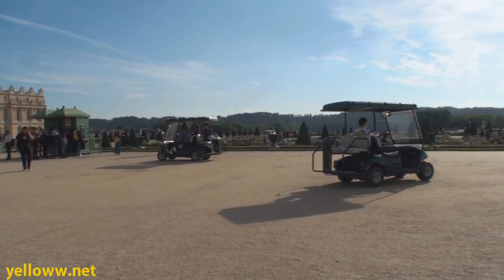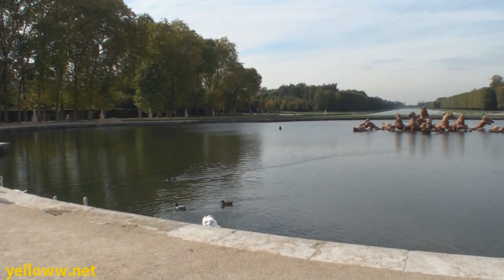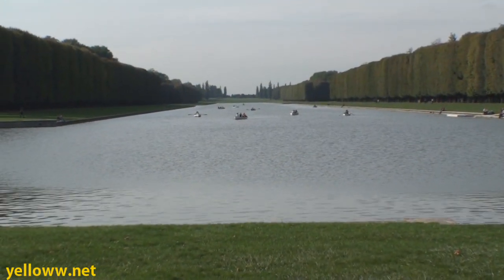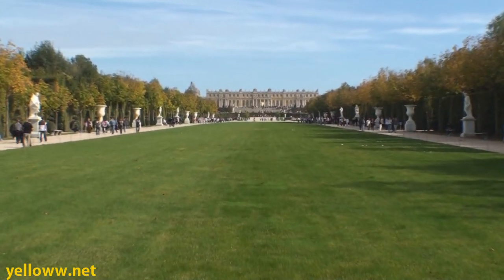About 15 minutes into the cart ride is a pretty cool view of the Versailles reflecting pool, complete with swans and rowboats for rent. How romantic! From here is also a pretty impressive view of the Palace of Versailles itself.